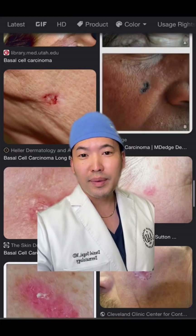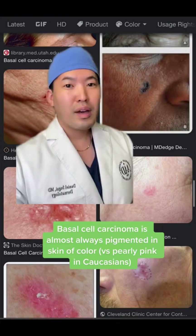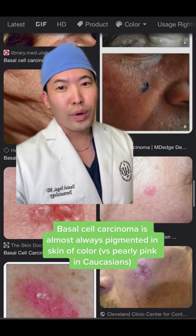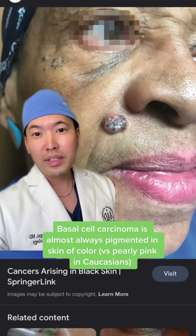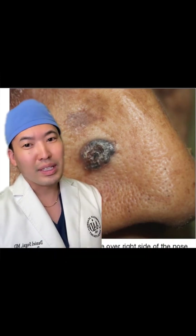Basal cell carcinoma is the most common skin cancer, and it looks quite red and pink in fair skin, but in skin of color it's almost always going to be pigmented. Here's another example of a pigmented basal cell carcinoma — and another example: it does have red in it, but it's predominantly pigmented.